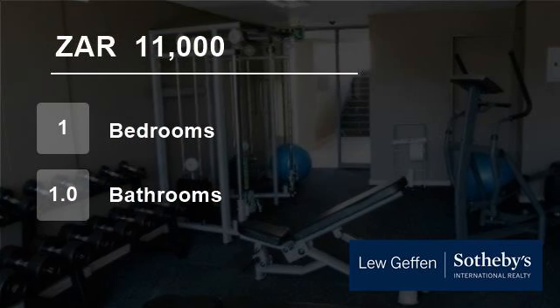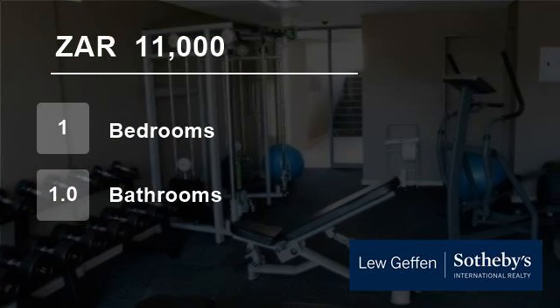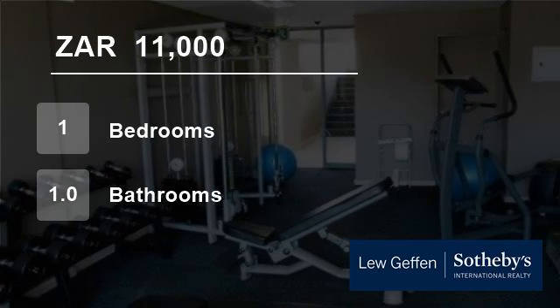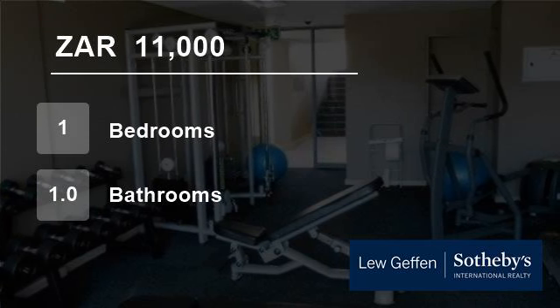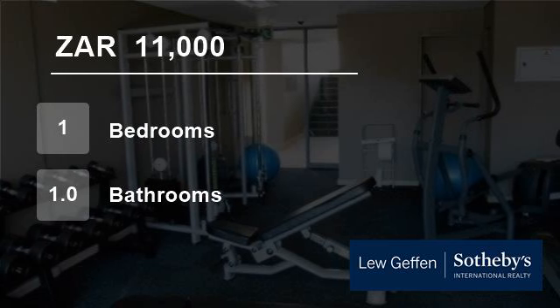The bedroom and bathroom have underfloor heating. The kitchen has a Bosch oven, stove, and built-in extractor fan, glass tiles, stone tops, and a solid wood built-in breakfast nook. The apartment includes one generously sized basement parking and one separate large lockable private storeroom.